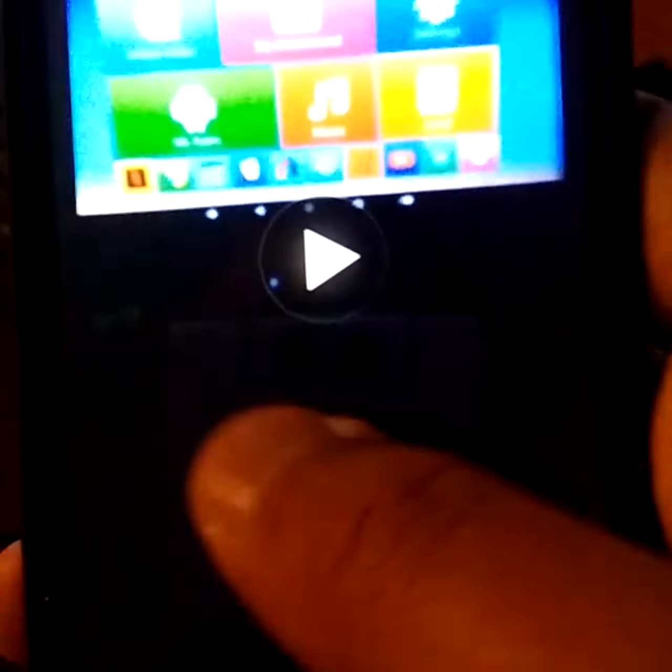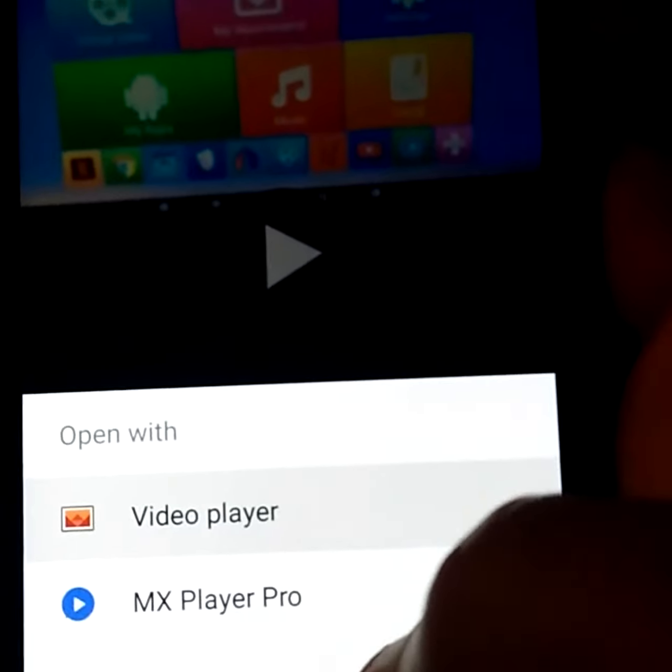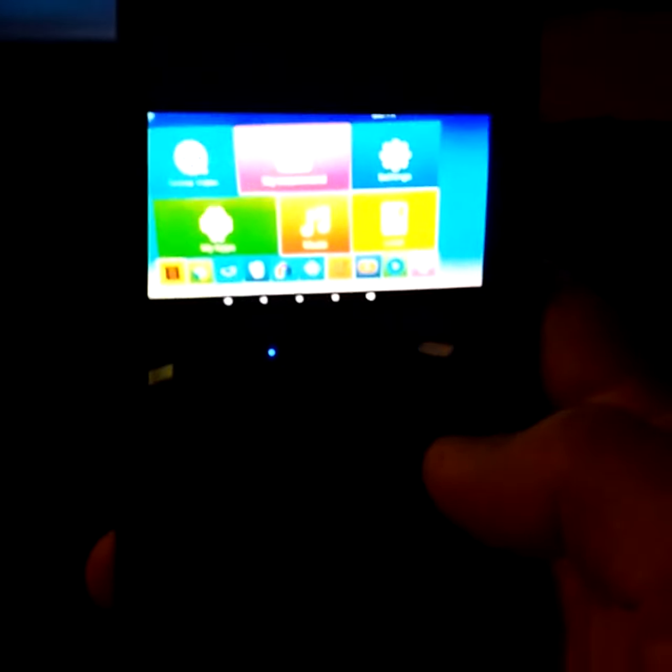You can also take pictures in the video. This is the picture I have taken, and this is the video. I am going to select the video player. You have seen the quality, it is good.